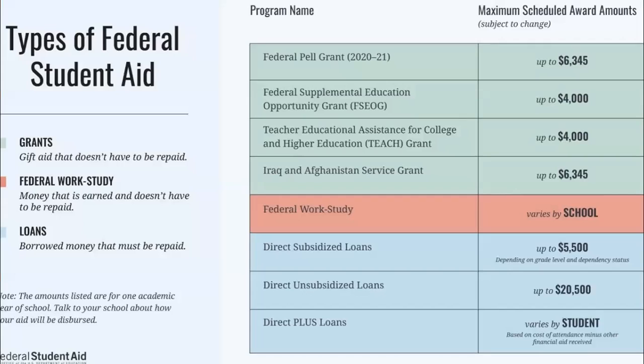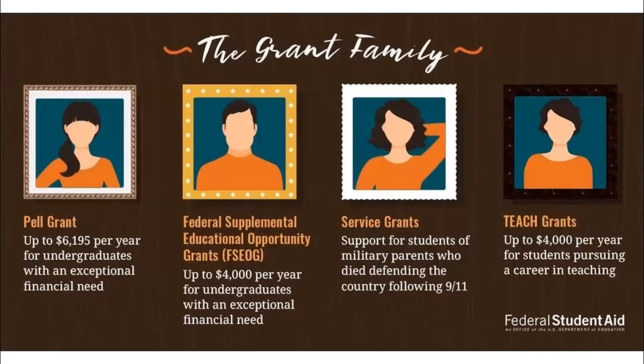Types of federal student aid include the federal Pell Grant, the Federal Supplemental Education Opportunity Grant, the Teacher Educational Assistance for College and Higher Education Grant, the Iraq and Afghanistan Service Grant, federal work study, and direct subsidized, unsubsidized, and PLUS loans. The grant family includes the Pell Grant for undergraduates with financial need, FSEOGs for undergraduates with exceptional financial need, service grants for students of military parents who died defending the country following 9/11, and TEACH grants for students pursuing a teaching career.